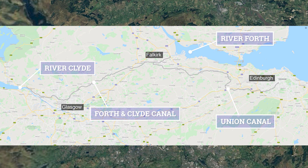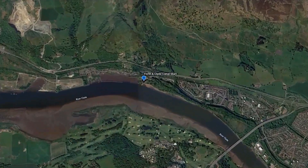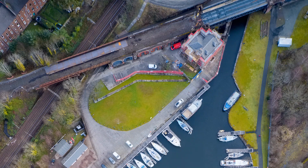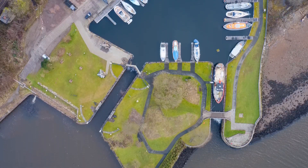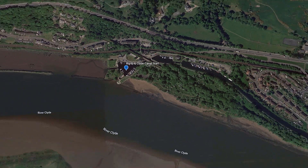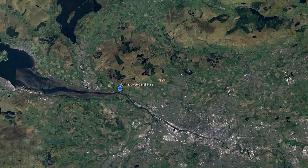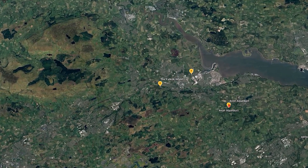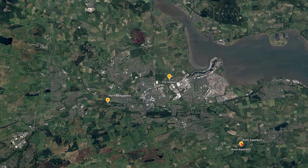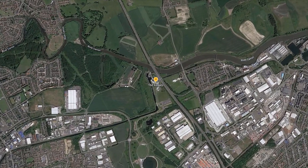The Union Canal runs from Edinburgh city center to Falkirk, where it joins with the Forth and Clyde Canal, which connects the River Forth near Falkirk and the River Clyde in Glasgow. To understand this better, let's fly north of Glasgow to where the Forth and Clyde Canal joins with the River Clyde. Traveling west to east: the UK has many man-made water canals, and one of the longest and most popular in Scotland is the Forth and Clyde Canal. It meets with the River Carron near Falkirk on its way to the River Forth.